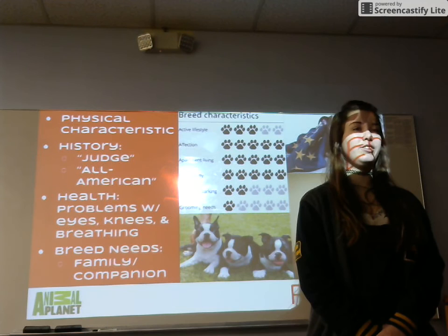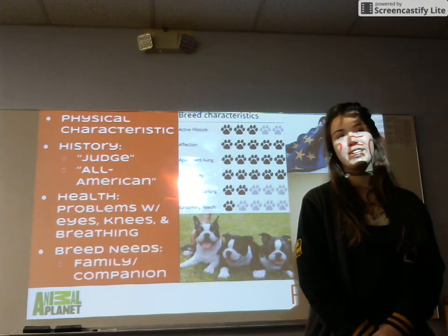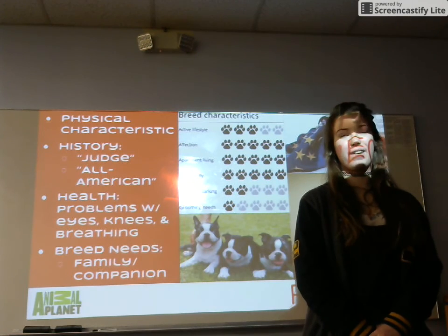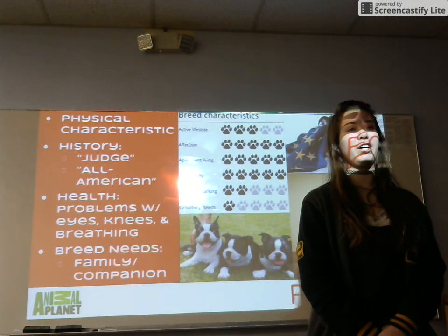As you can see, the Boston Terrier is quite a little pup. I would like to conclude by saying: if you're open to tons of kisses, love, and endless amounts of energy and playing, these dogs are the perfect addition to your family.